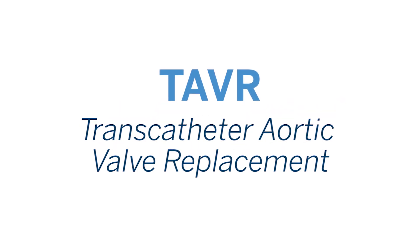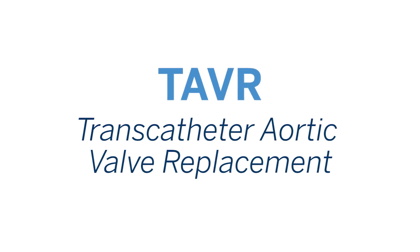TAVR, or transcatheter aortic valve replacement, is an incredible leap forward for patients who have aortic stenosis as another treatment option for them.